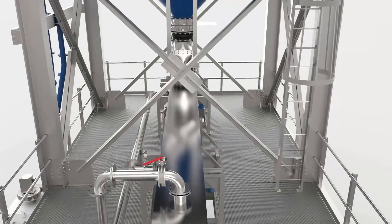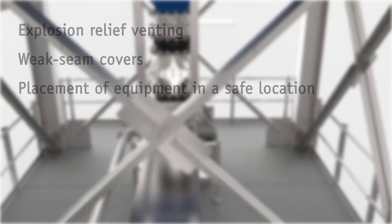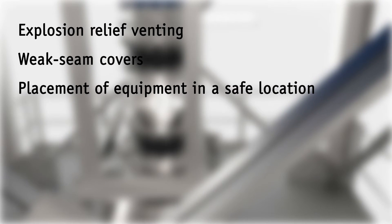Additionally, explosion protective measures are engineered integral to the equipment design: explosion relief venting, weak seam covers, and placement of equipment in a safe location.